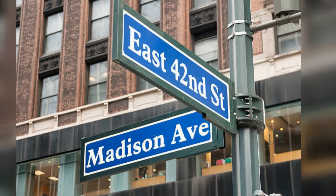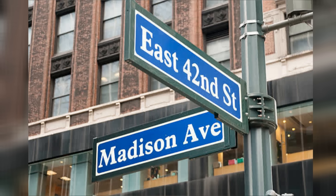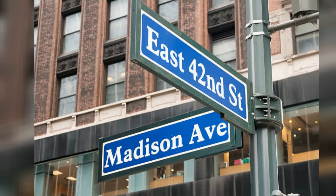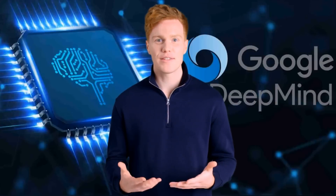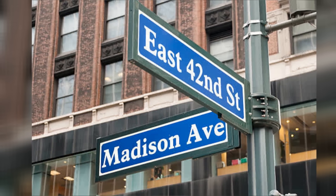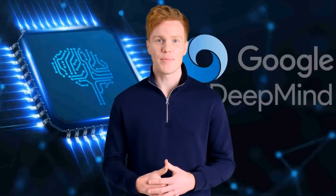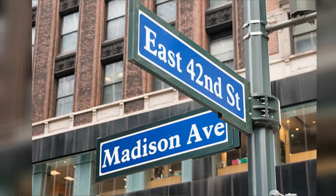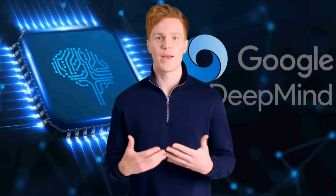Which city is this? This is a street sign in New York City. Which street corner is it? It is the intersection of Madison Avenue and East 42nd Street. Which subway station is nearby? The closest subway station is Grand Central Station. How about the nearest park? The nearest park is Bryant Park.